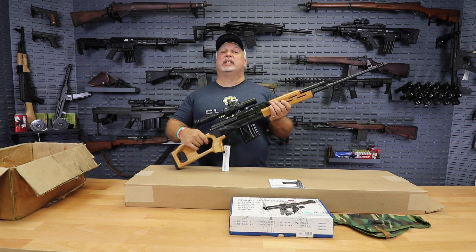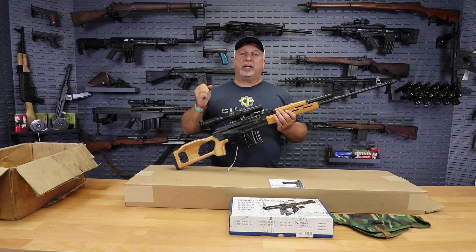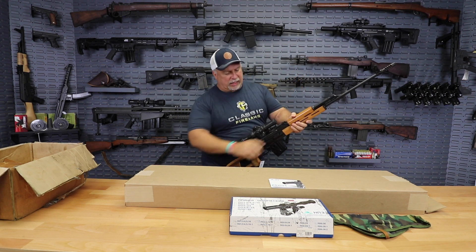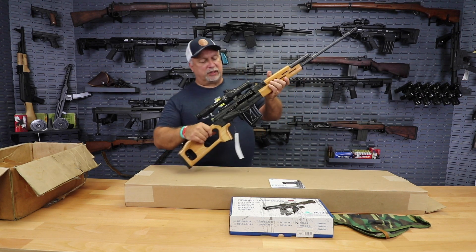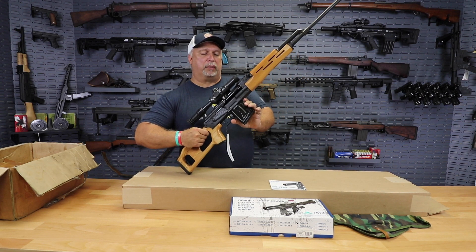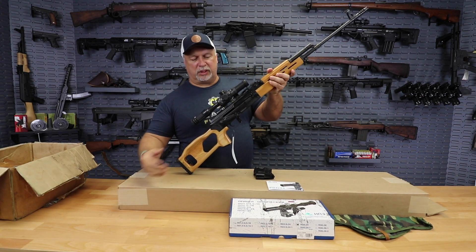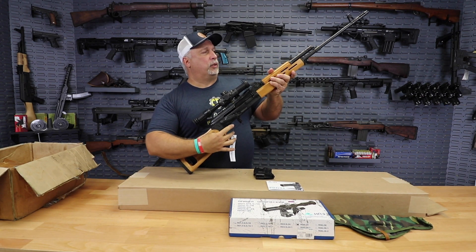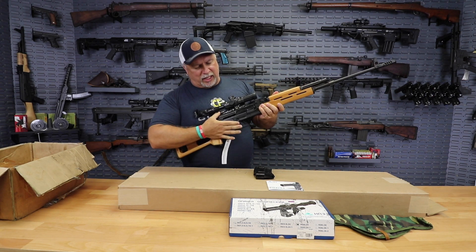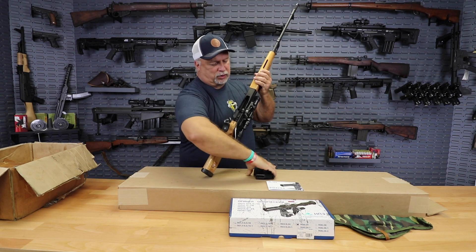This great rifle is in 7.62x54R caliber, so it has plenty of long-range knockdown power. Very smooth action on these rifles. The PSLs actually have a bolt hold open — last round hold open with the magazine. As you can see, we can take the magazine out, take pressure off the bolt itself, and the bolt carrier will go back forward. Very smooth triggers. It has a standard operational safety on the side, just like the AK platform that you're accustomed to.